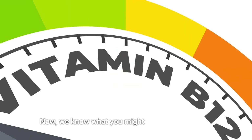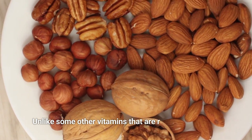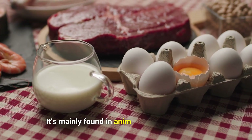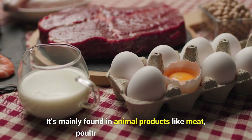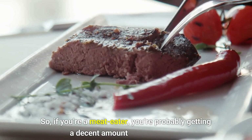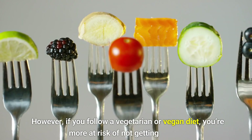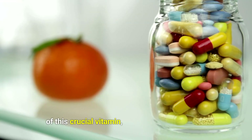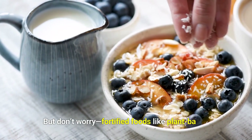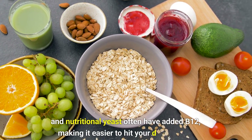Where do you get this magical vitamin B12? Unlike some other vitamins that are readily available in plant-based foods, B12 is a bit trickier — it's mainly found in animal products like meat, poultry, fish, eggs, and dairy. If you follow a vegetarian or vegan diet, you're more at risk of not getting enough, as plant-based sources are almost non-existent. But don't worry — fortified foods like plant-based milk, cereals, and nutritional yeast often have added B12, making it easier to hit your daily intake.